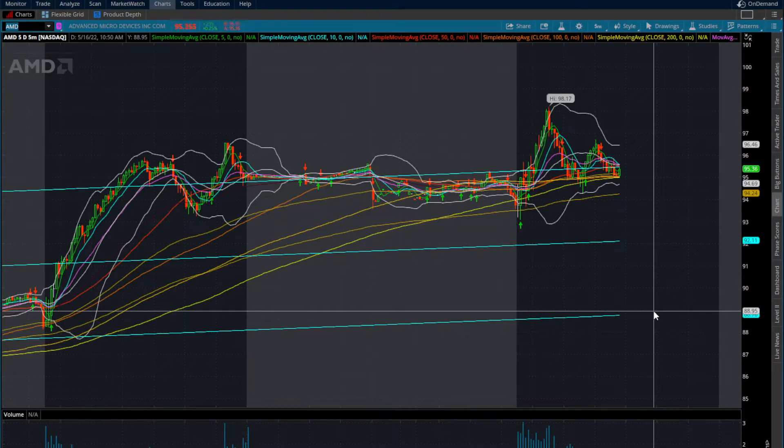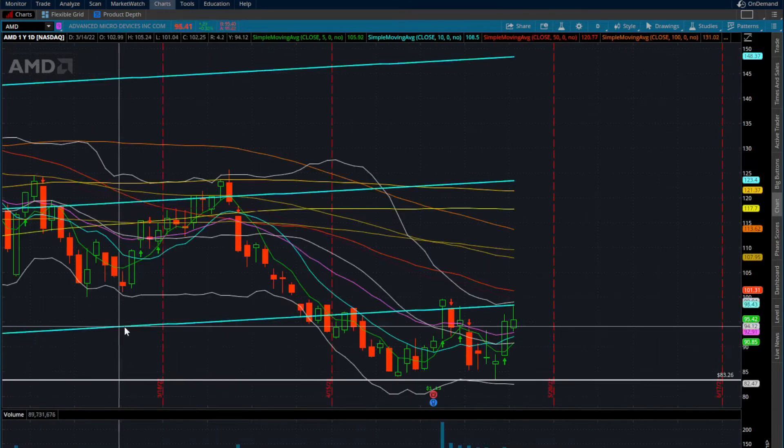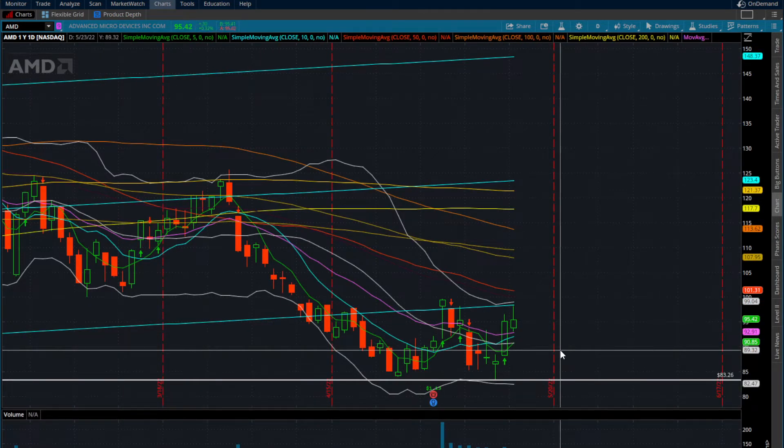We're going to take a look at AMD. One thing I want to point out: AMD, yes, it's had its red days along with the rest of the overall market, but AMD over a lot of other stocks has been holding up nicely. Looking at the daily timeframe, AMD is currently trading over all its short-term moving averages — the 5, 10, and 20-day moving average.